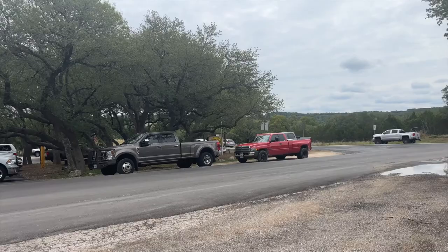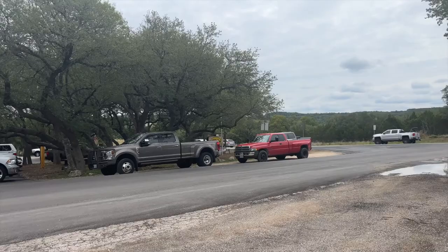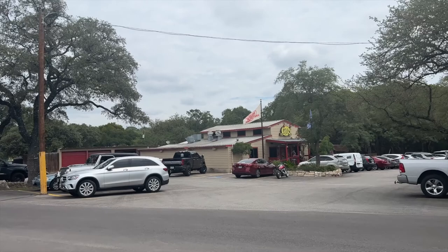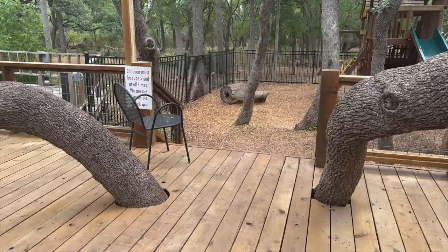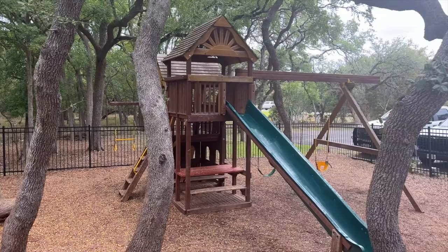Literally right across the street is Antler Cafe, right on 46. And this place is jumping right now. It's considered true Texas food — that's what their sign says. Lots of parking. They actually have an outdoor playground, which is pretty cool, so you can eat and have your kids play.